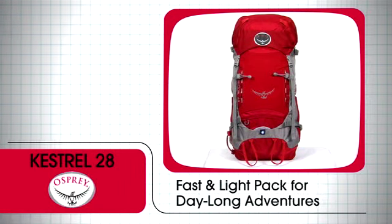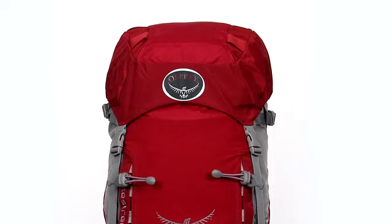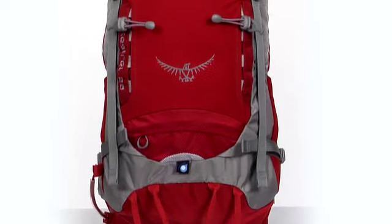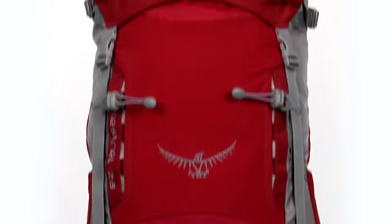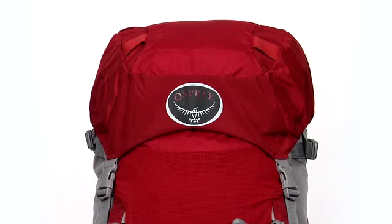Useful for any day adventure, the Kestrel 28 provides an array of features for those seeking to move fast and light. At 28 liters or 1,700 cubic inches, it is the smallest pack in the Kestrel series with simple top load access.